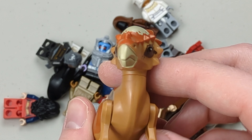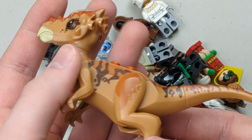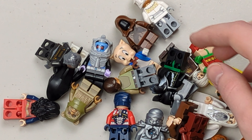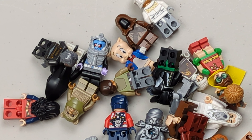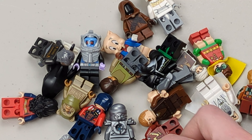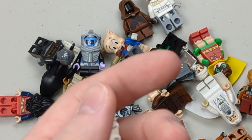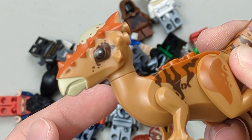Then we have this dinosaur — not sure what that is, but it's definitely a cool one. I used to know all the dinosaurs when I was young but I've forgotten. Let me know in the comments what that dinosaur is, because I have no clue.